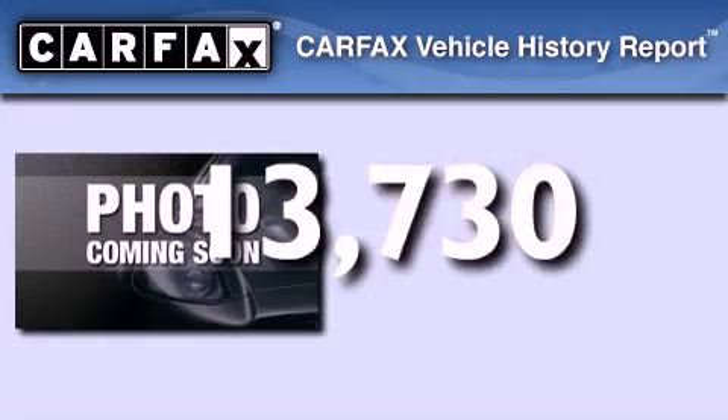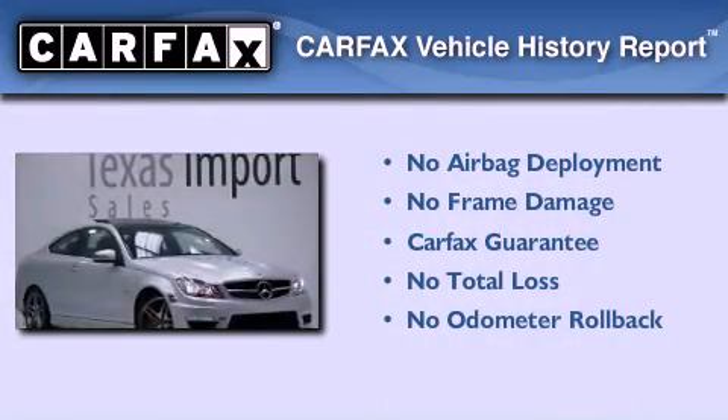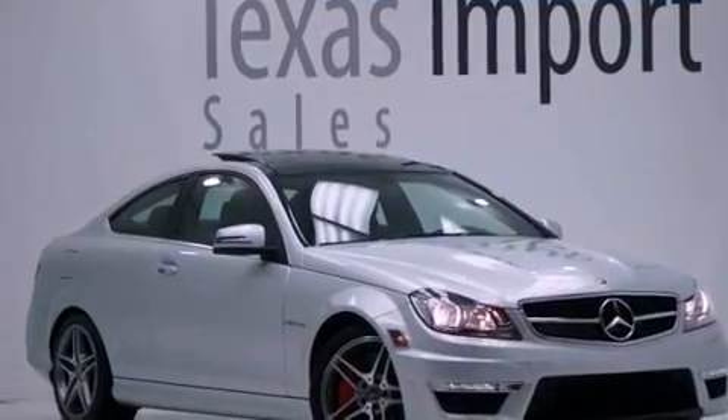Not to mention that this Mercedes-Benz qualifies for the Carfax buyback guarantee. This vehicle won't last long at this price. Call and arrange a test drive now.